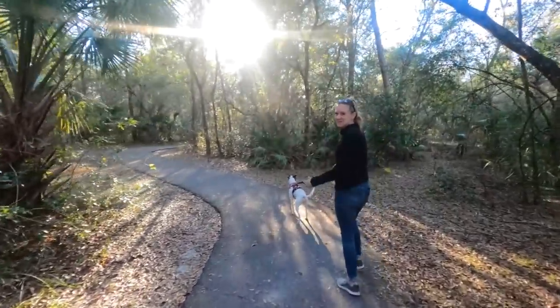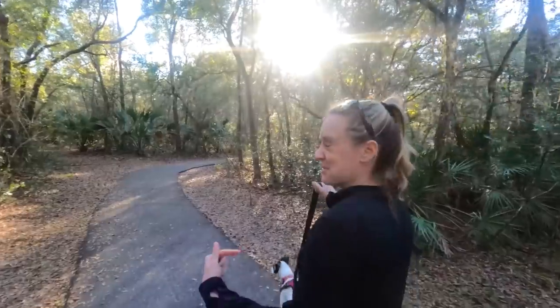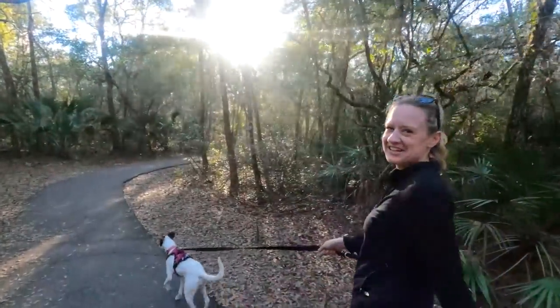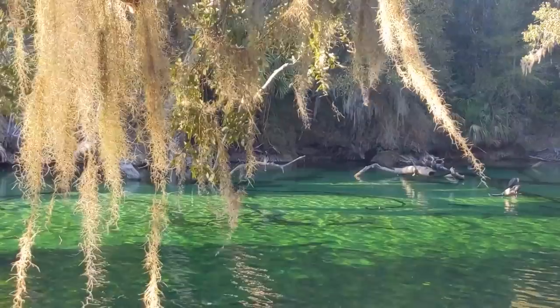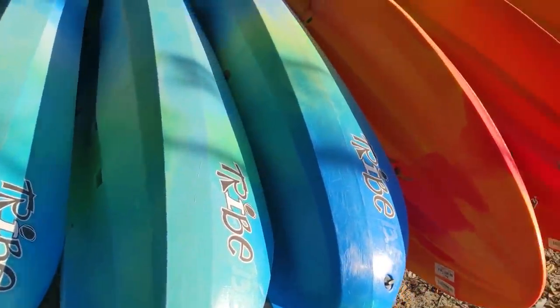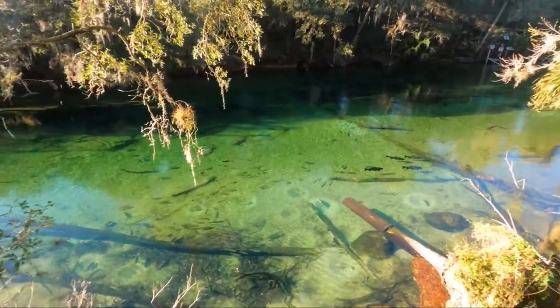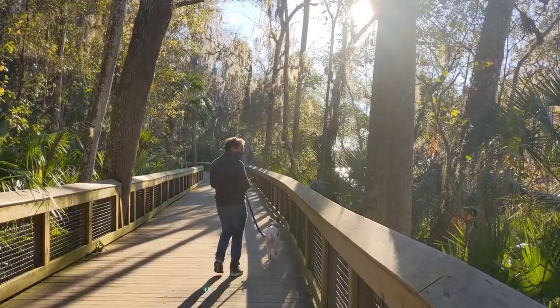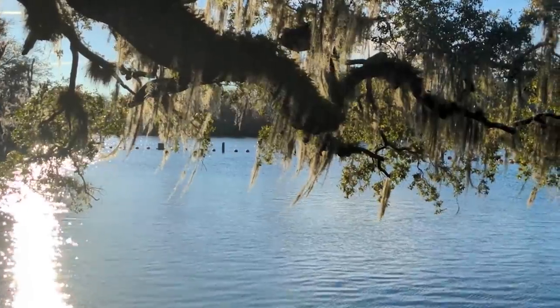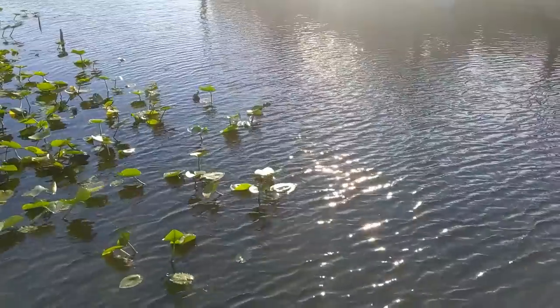It is really cool that they have a trail directly from the campground down to the spring — like a secret access. Most of the year, Blue Spring State Park is the ultimate spot for water activities like swimming, snorkeling, and kayaking thanks to its crystal-clear waters. But from mid-November through the end of March, the spring's 72-degree waters are a safe haven for hundreds of manatees, and the spring is closed to water activities to protect the gentle giants.